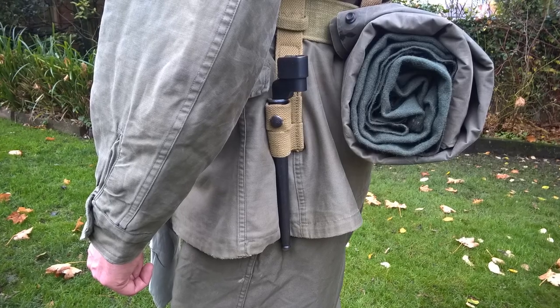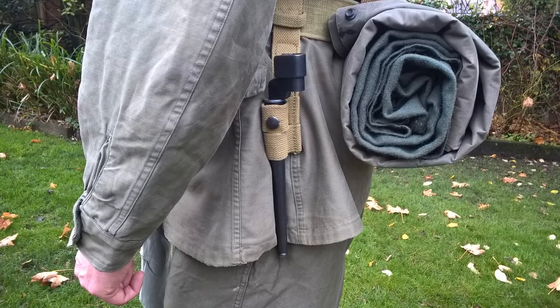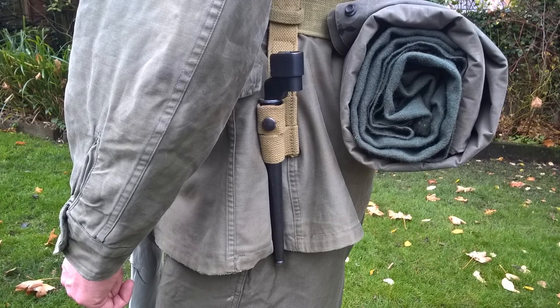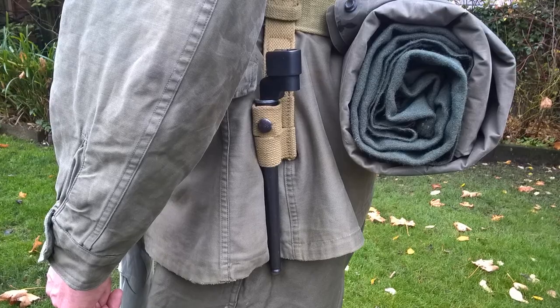On the left hip the bayonet for the Rifle Number Four is carried. This is a spike bayonet carried in a modified design of the 1937 pattern frog, manufactured with an extra buttonhole in the top loop to allow the narrower scabbard of the spike bayonet to be effectively carried.